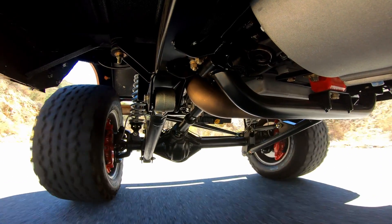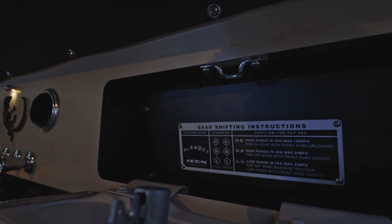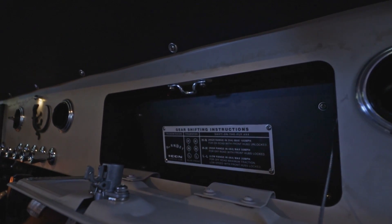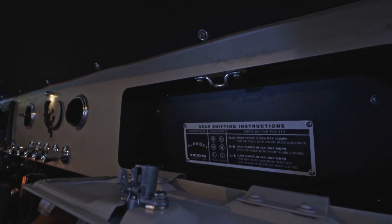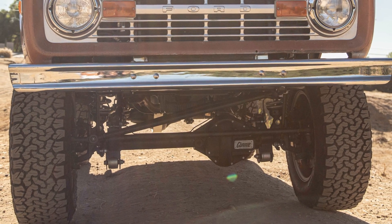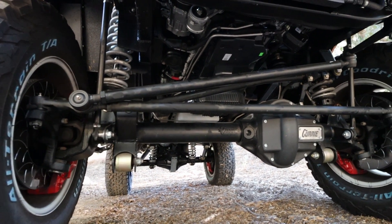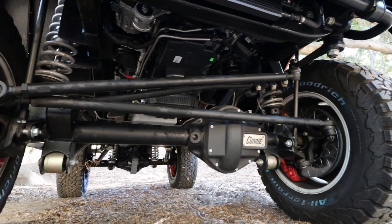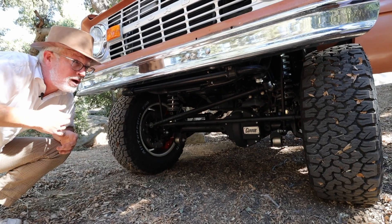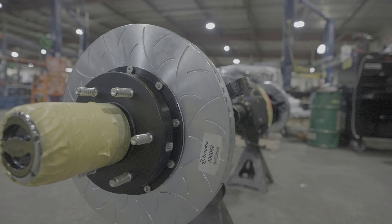The Ford AOD automatic transmission sends power through to the Atlas twin-stick shift-on-the-fly part-time four-wheel drive transfer case, then through 1310 new U-joints down to the front, where we have a high-pinion Dana 44 front axle made by our buddies at Curry. These are powder coated all the way down to the housings.